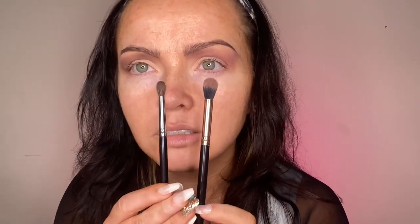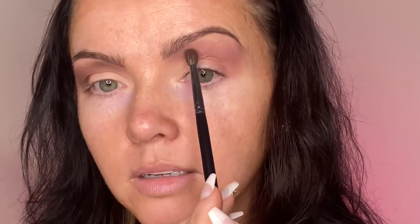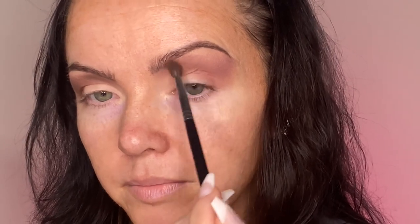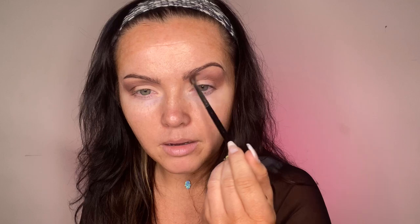If there's one brush that I think everybody with hooded eyes needs, it's the Morphe M506. Any smaller blending brush like this is a game changer with technique. Going back in with Rustic — this is just more precise, same location. The one thing about doing a smoky eye is it's easy to get one eye darker than the other. Usually what takes me the longest is making the tones the same depth so they look matchy.